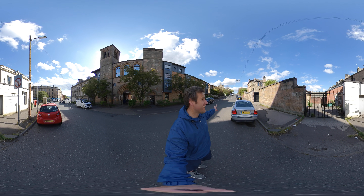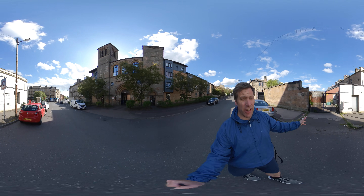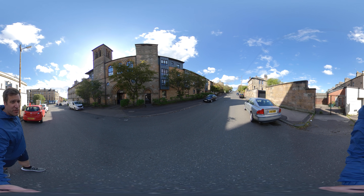Hi, it's Nick here from Market Property. Welcome to Wester Craigs. This is Wester Craigs — it runs down onto Duke Street here, which is the main road that runs through Dennistoun.